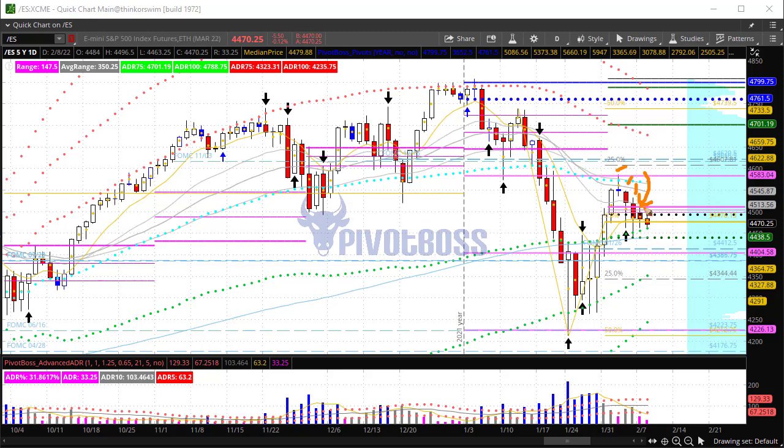Right now you can see lower highs, lower lows, inside days — and it's on the cusp of another flush ahead. This next move could be significant if we flush lower. We're seeing a rejection of the previous week's and previous month's midpoint, as well as the previous month's close in this whole area, which is the high of the day.